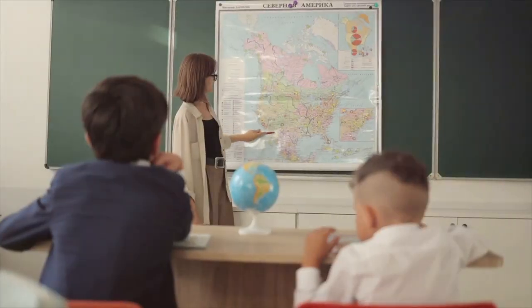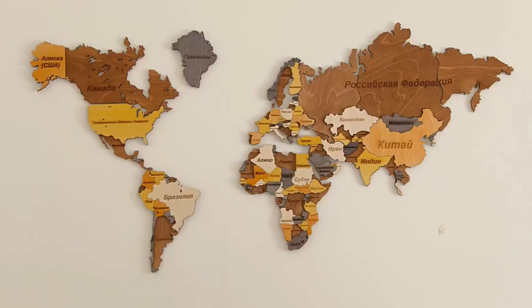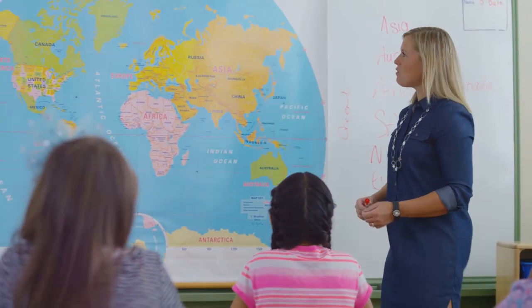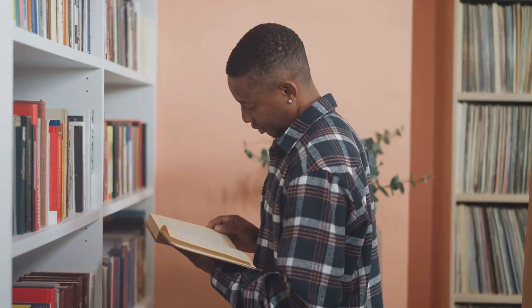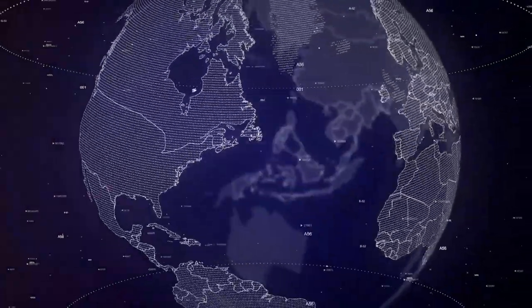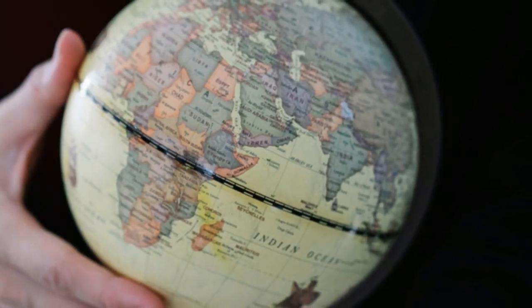So what can we do about this cartographical injustice? First, let's ditch the Mercator projection and embrace alternatives like the Gall-Peters projection or the Winkel Tripel projection, which offer a more accurate representation of the world. Let's also make an effort to educate ourselves and others about the true size and diversity of Africa — read books, watch documentaries, engage with people from different cultures. The more we learn about Africa, the more we realize how much we don't know. Approach the continent with curiosity and respect.